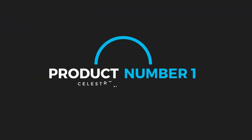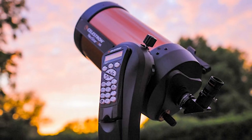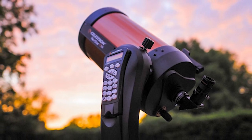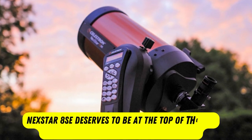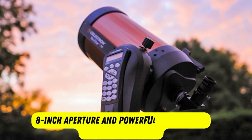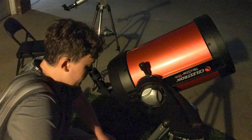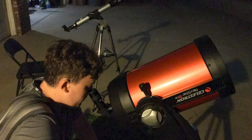Product number one: Celestron Nexstar 8SE. Harkening back to the orange flashings of the 1980s when Celestron first made huge strides in popularity among astronomers with their line of Schmidt-Cassegrain telescopes, the Nexstar 8SE deserves to be at the top of the pile when searching for the best telescopes. Superbly sharp and bright thanks to the 8-inch aperture and powerful with a focal length of 80 inches, the Nexstar 8SE sits atop a strong, sturdy motorized single-fork arm mount.